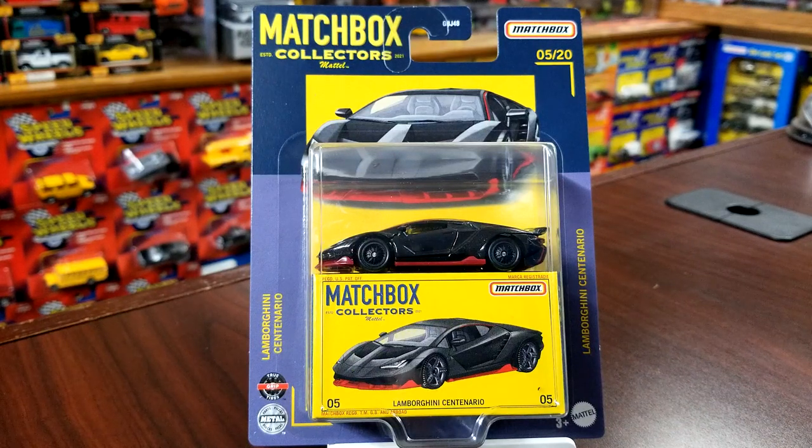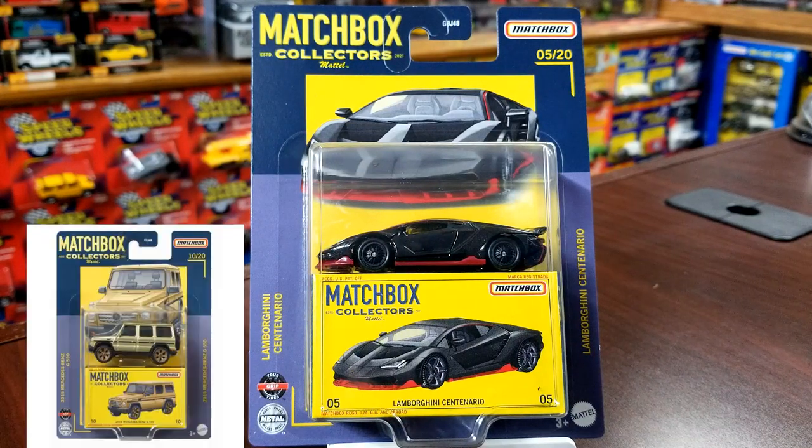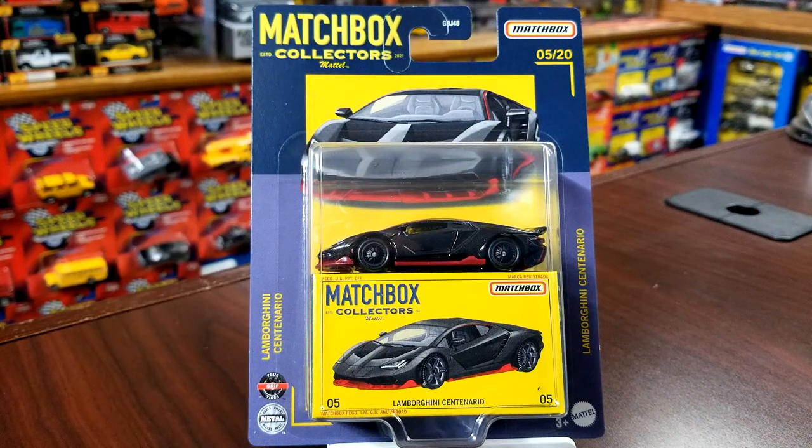This is the B-case Mix 2. There are five models in this mix — there were supposed to be six, but there is no G-Wagon. The G-Wagon was supposed to be included in gold. Not really sure why it wasn't included in this mix, but it could come later on. I did pick these up from a case at Target as I watched the employee put them on the peg.